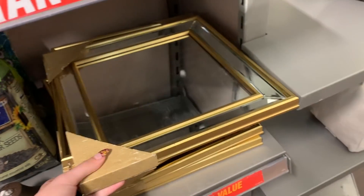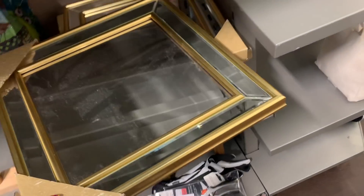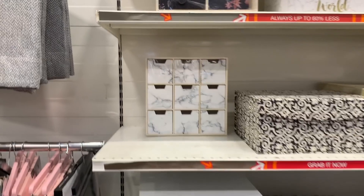I really like these mirrors — these are nine pounds. They'd be really nice hung together, because there's a stack of them, like in a row or in a square.